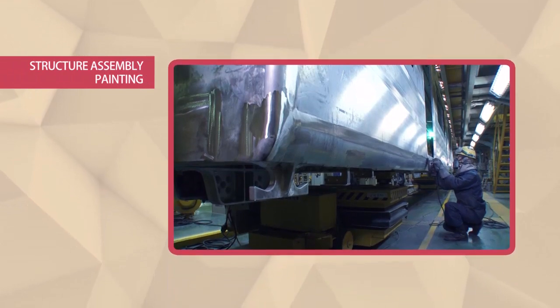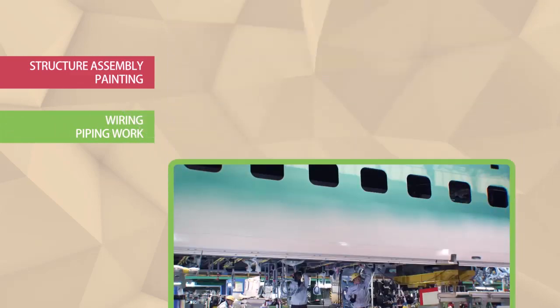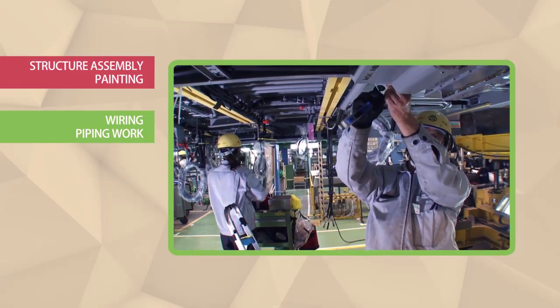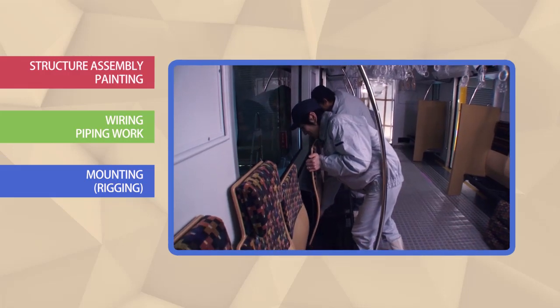First, we can see that the main body of the train is put together and then painted afterwards — structure assembly, painting. Next, electrical systems and air conditioning units are installed — wiring, piping work. The exteriors and interiors of the trains are then furnished with seats and handles — mounting, rigging.